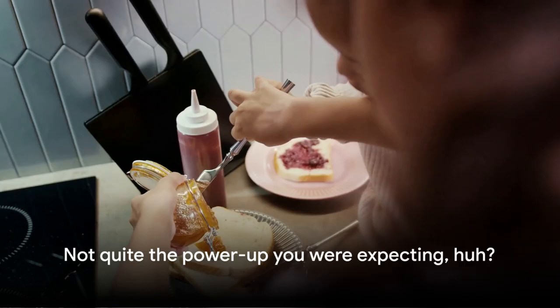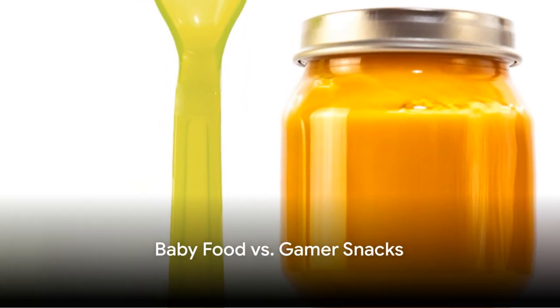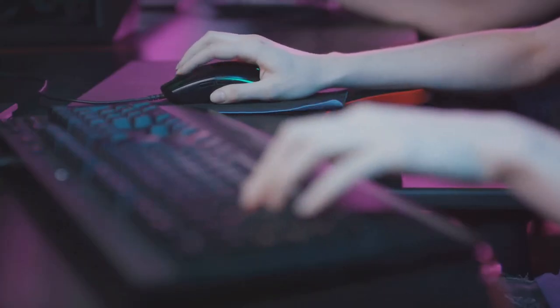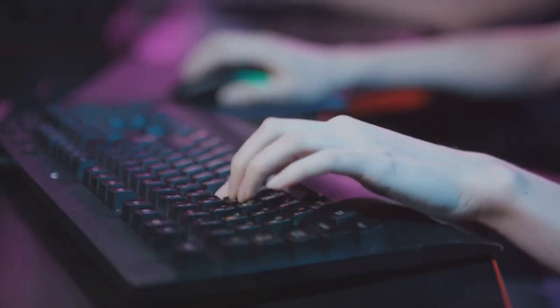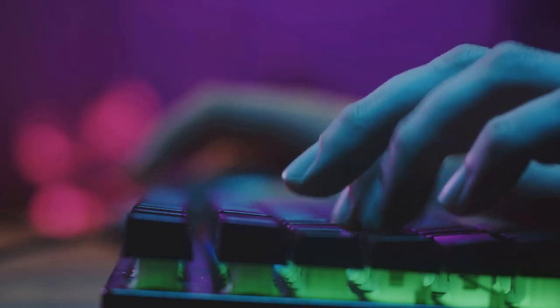Not quite the power-up you were expecting, huh? So, how does baby food stack up against your favorite gamer snacks? Let's dive right in. Picture this: you're in the heat of a gaming marathon, your fingers are flying across the keyboard, and you reach out for a snack. You'd typically grab a handful of chips or a swig of that energy-draining soda, wouldn't you? But what if I told you there's a better option that won't leave you feeling like a deflated balloon?